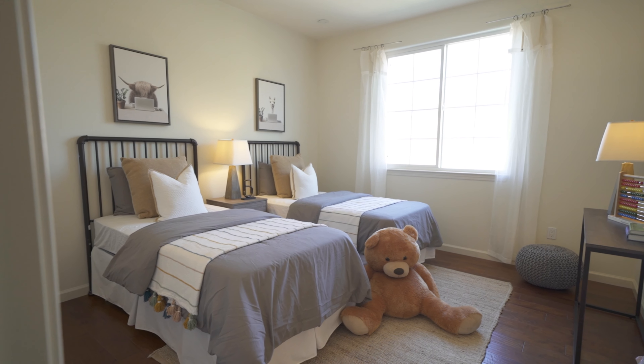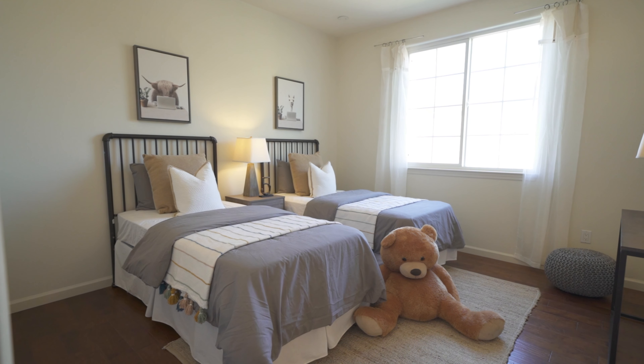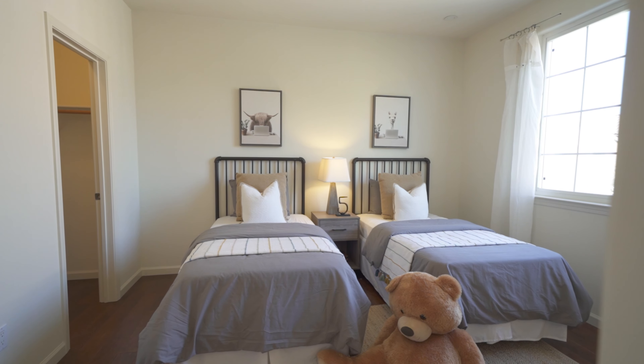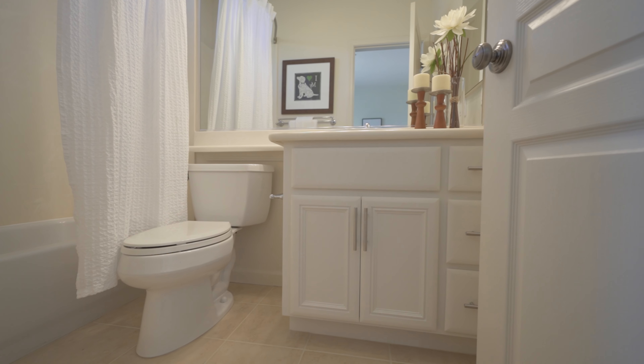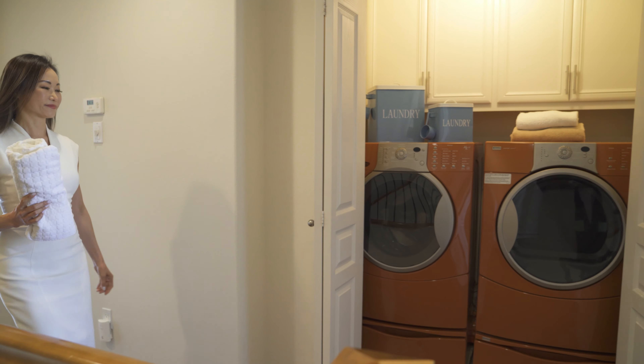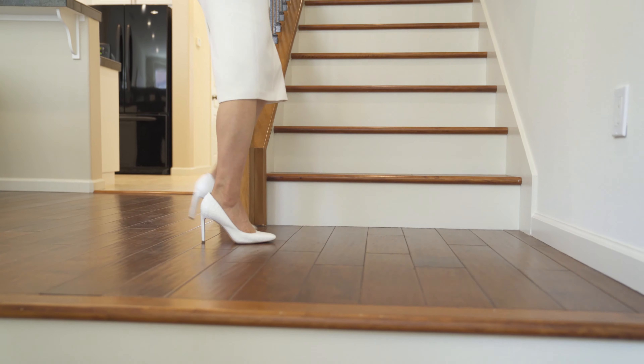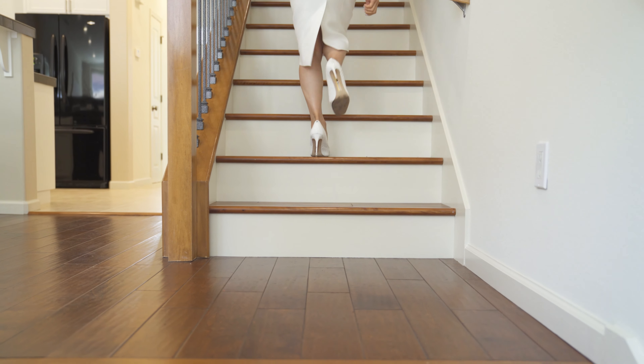The junior suite, surprisingly spacious, is perfect for kids or roommates, complete with its own bathroom. Convenience continues with the laundry room on the bedroom level, and the hardwood floors throughout give this home a brand new feel.